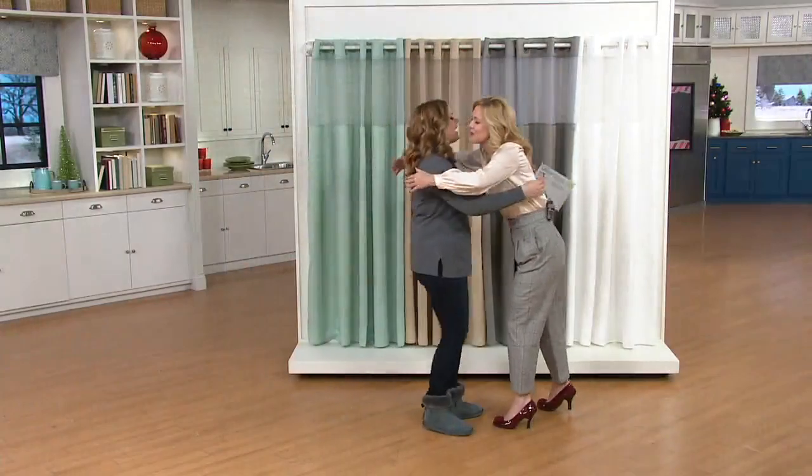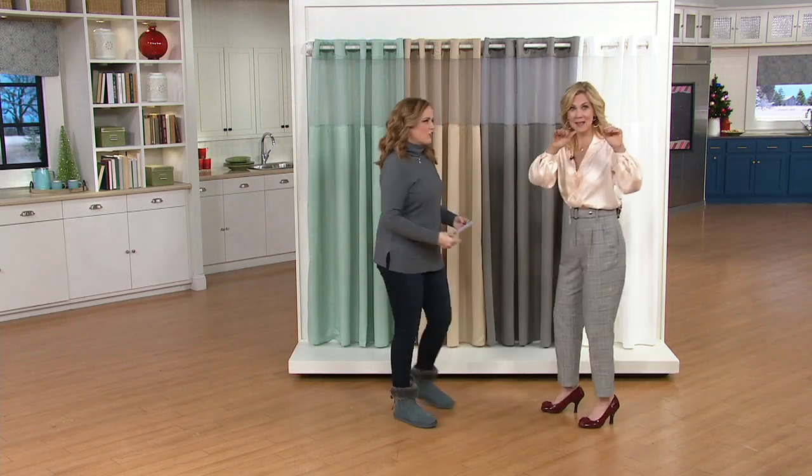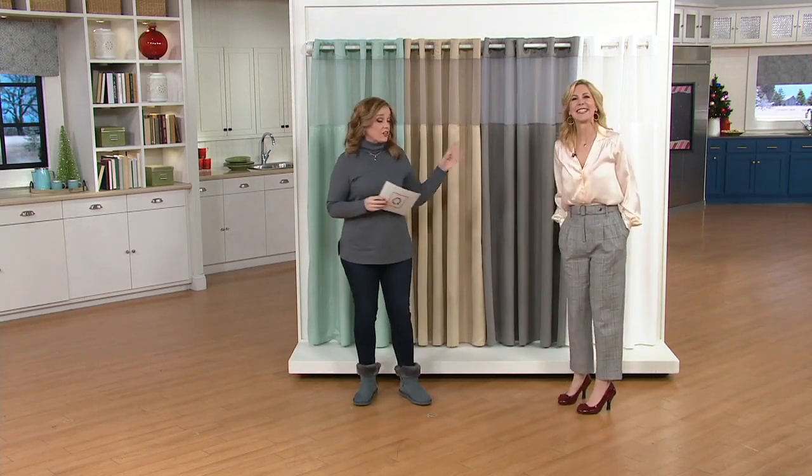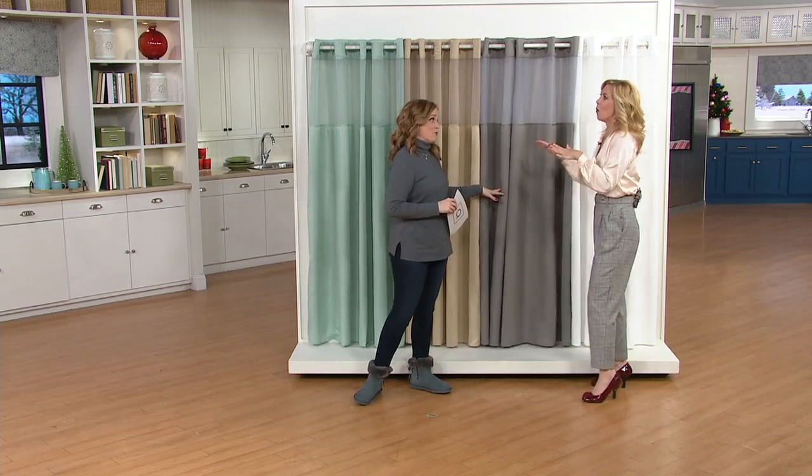Amy Scaglione is one of our decorating and style experts and she's here with us. This is a customer top-rated offering and isn't this the perfect time of year to go shopping for it? All my family lives out of state — I know when they come, I want to do a refresh, and in a heartbeat.